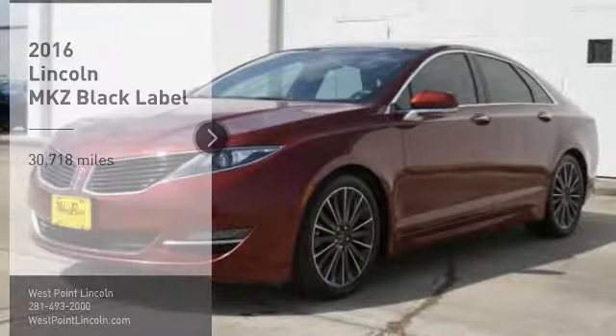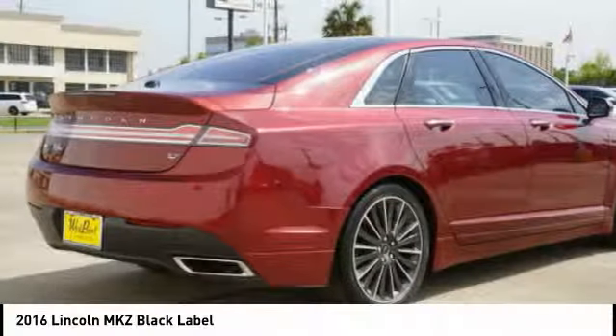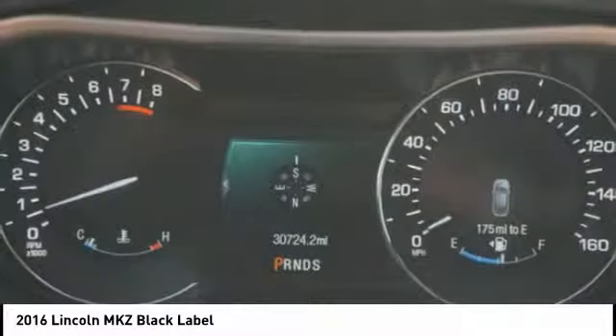Looking for the right vehicle? Check out the 2016 Lincoln MKZ with sharp angles, sleek lines, and a sculpted body. The Lincoln MKZ has an impressive stance and a dynamic design.